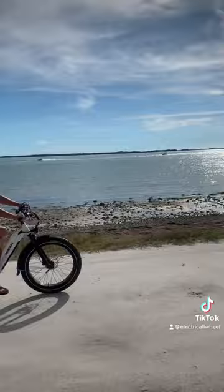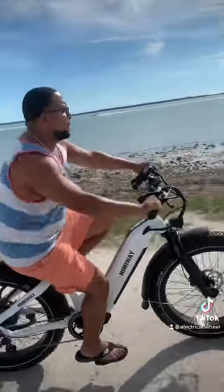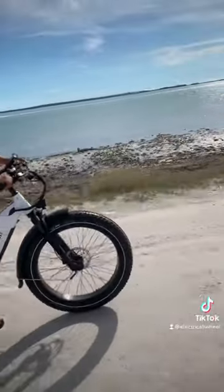The area is unbelievable, loved taking the ride and the Zebra did not disappoint on the ride out there. Distance, comfort, everything — the bike was on point.